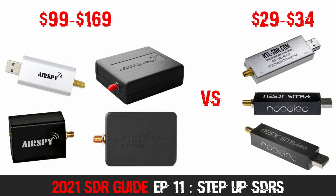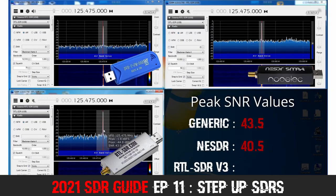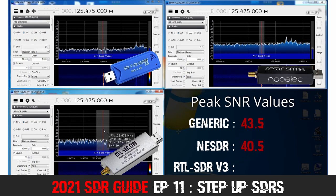These are what I call Step Up SDRs, as they are a natural purchase progression up from the budget software defined radios we looked at back in Episode 3. If you have not seen Episode 3 before, I recommend viewing it now before this episode. In it, I pitted 3 budget software defined radios against each other, demonstrating each one's capabilities on a variety of signals, and helping you work out which one would be best for you.